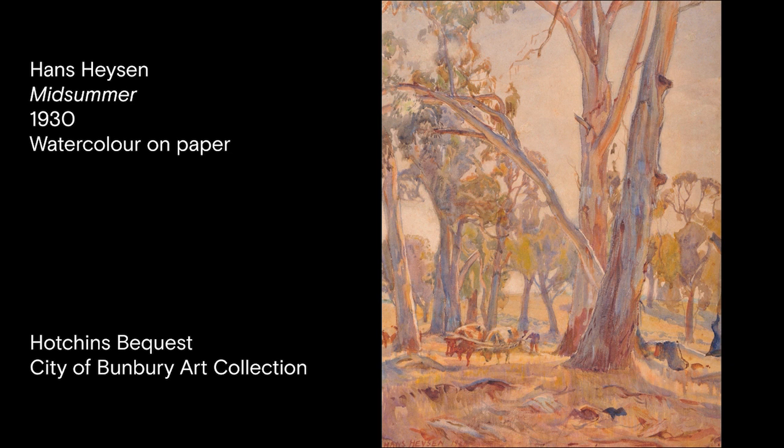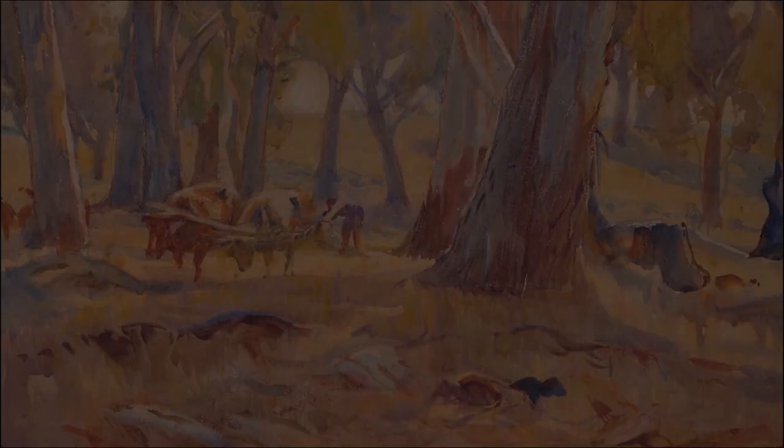This gorgeous watercolour is titled 'Midsummer' by Hans Huyssen. It was painted in 1930 and is one of the first works in the City of Banbury art collection. It was acquired through the Claude Hodgson bequest.